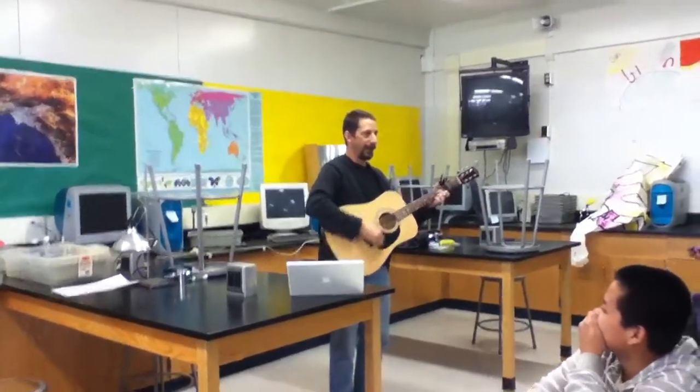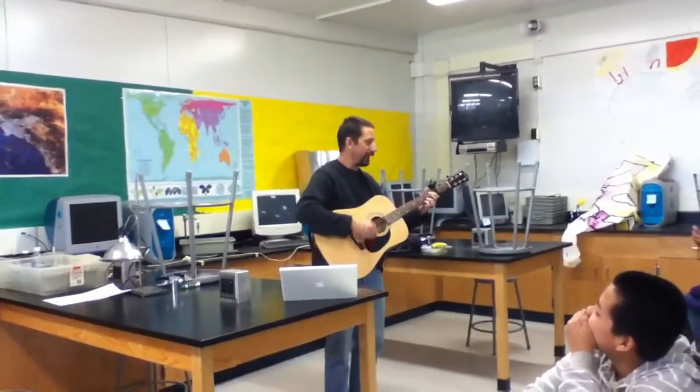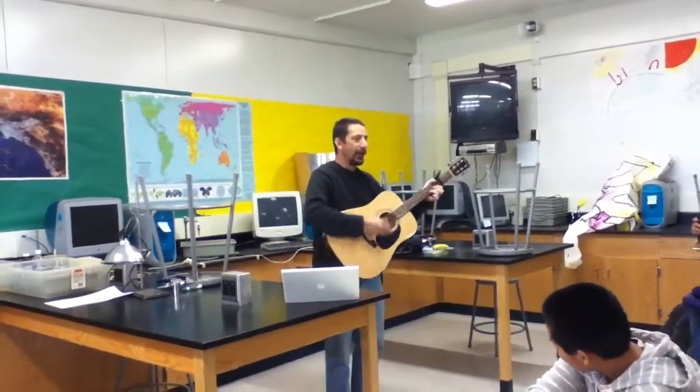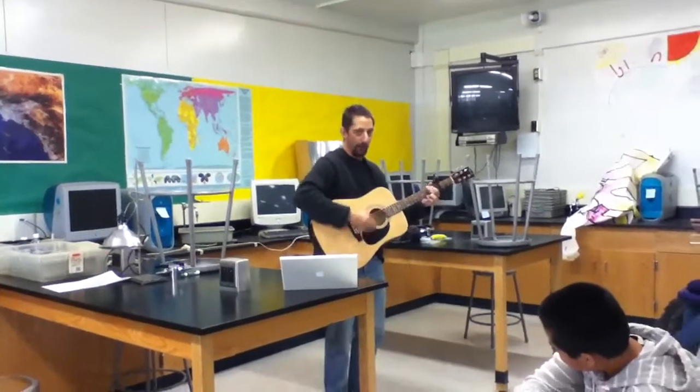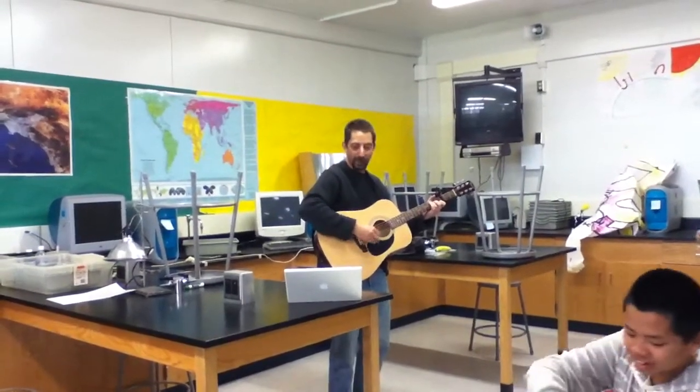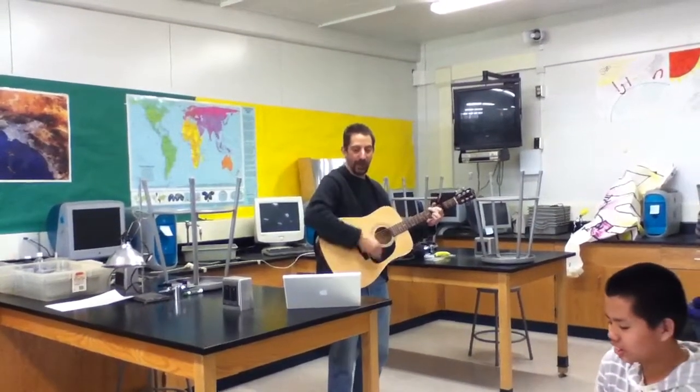I need a little light so I can store energy. I need a little light so I can make ATP. I need a little light. I'm going to make some food. It's outside and I need a little light.